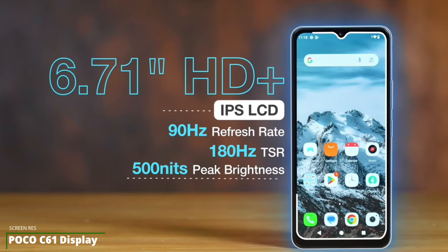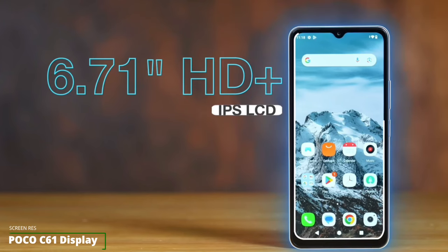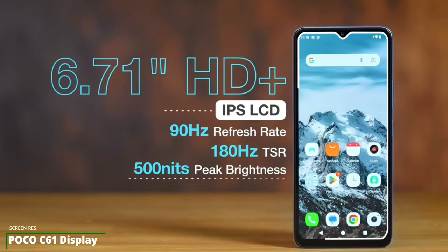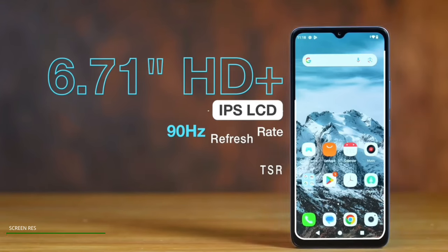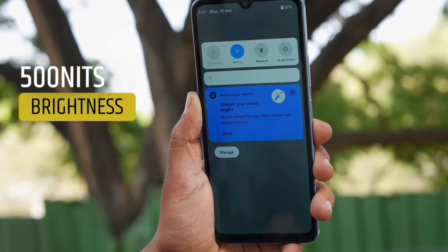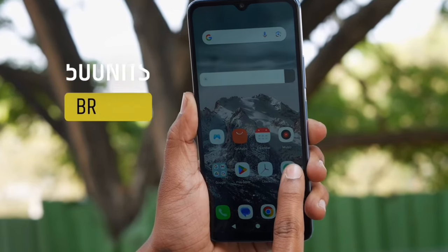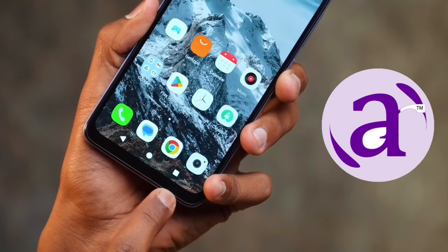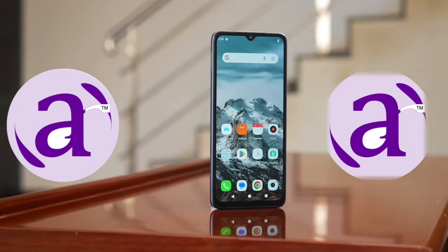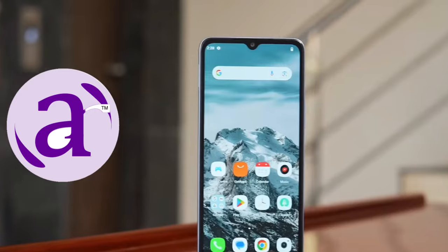The Poco C61 features a 6.71-inch HD+ display and supports up to 90Hz refresh rate. The phone has splash protection but is not IP rated, so it's advisable to keep it away from liquid substances. With a 500 nits maximum brightness, it might not be very convenient to use in bright daylight, but given the price of the phone, this is not really a deal-breaker.